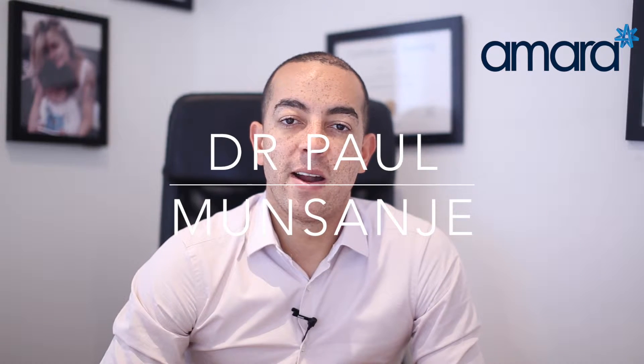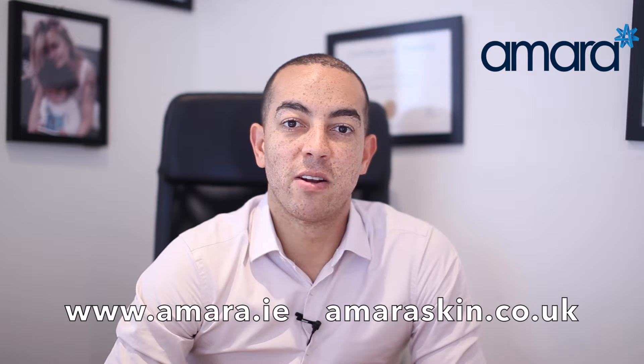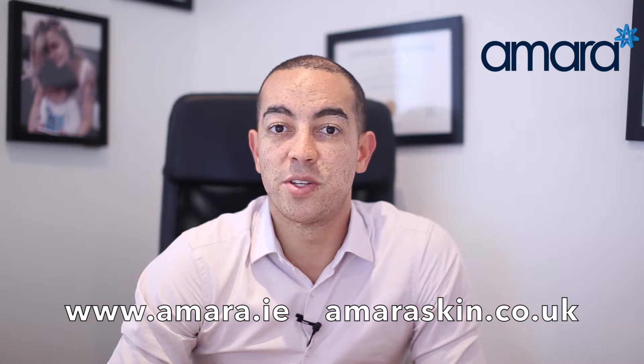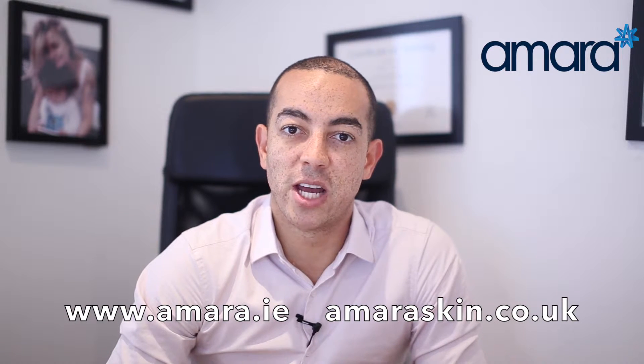Hey guys, I'm Dr. Paul Mensanja from Amara Aesthetics in Dublin and in London, and today's video is about Bruce Jenner slash Caitlyn Jenner and the facial analysis. If you've been living under a rock for the last couple of months, you may not have heard about Bruce Jenner's amazing transformation to Caitlyn Jenner.